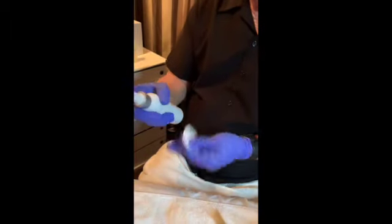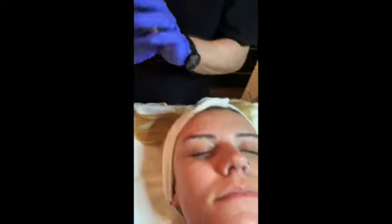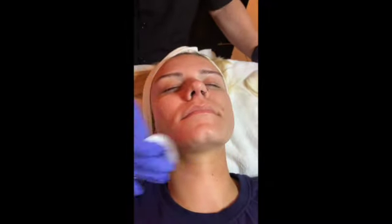We'll use a salicylic toner here to acidify the skin and get it ready for a mandelic peel. I'm just going to do a shorty for the sake of this video.